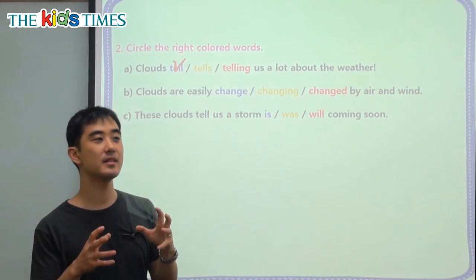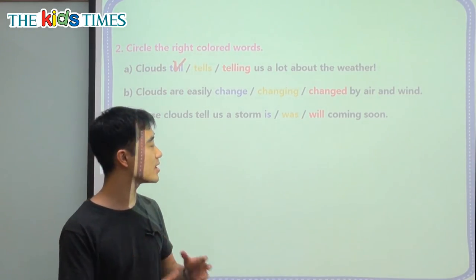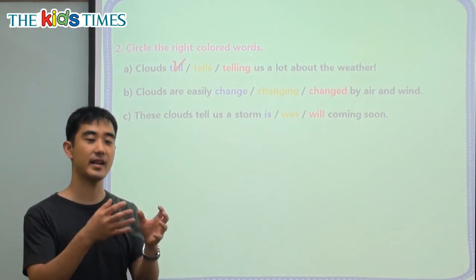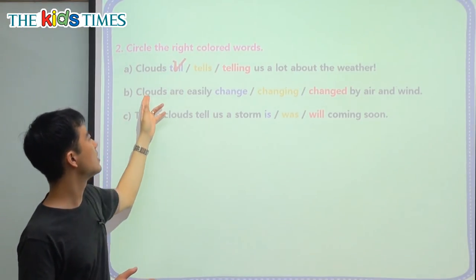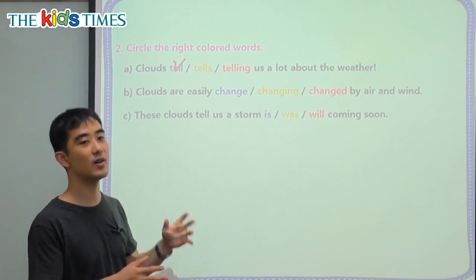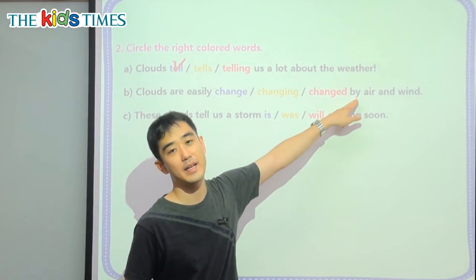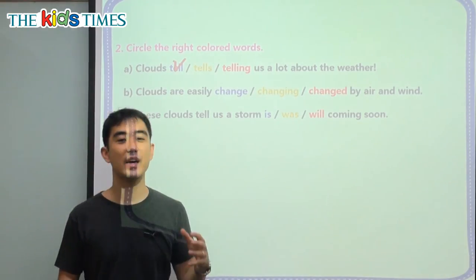The main subject doing the action is actually the air and the wind — they are the main action makers. And they are doing the action to the clouds. So the clouds are getting the action — they are getting the change. We know this by the word by.